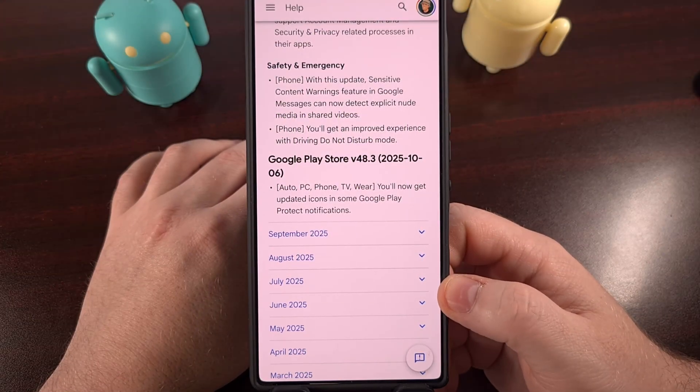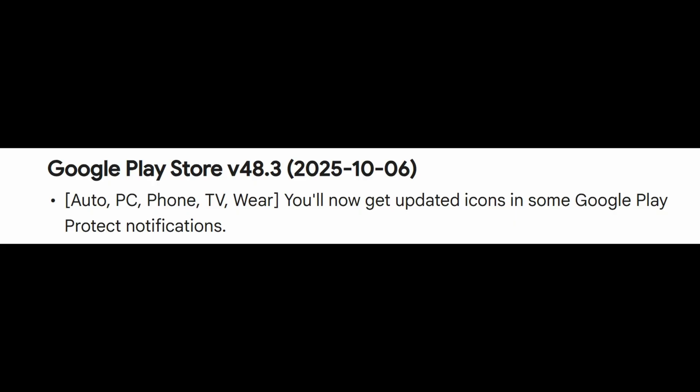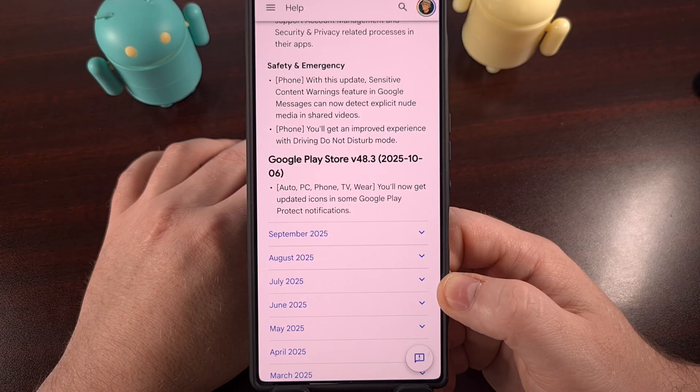This week, Google has also begun to roll out an update to its Play Store application that will bring it up to version 48.3. Once that update has been installed, anyone using Android Auto, Wear OS, Google TV, and Android on their smartphone will begin to see newly updated icons used in notifications for the Google Play Protect application.